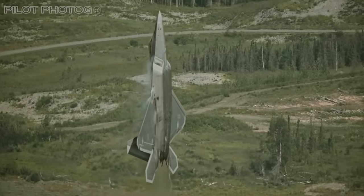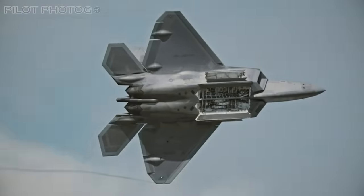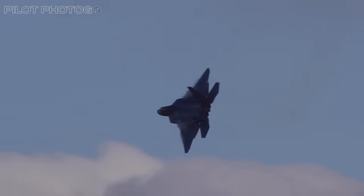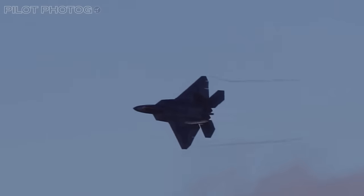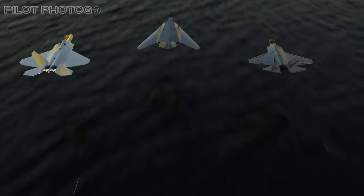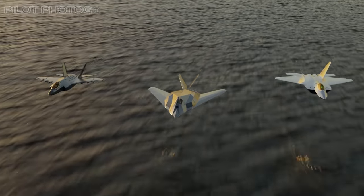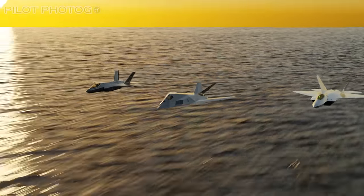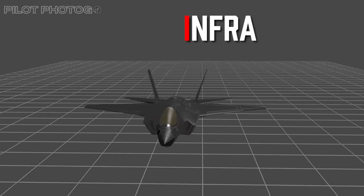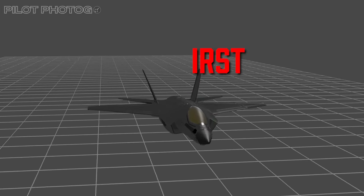These stealth aircraft have all been configured to be low-observable by radar and low visibility. But now it appears things have changed. Recently, all three aircraft have been spotted with chrome or mirror-like coatings, seeming to go against everything we've learned about stealth technology. The reason for this could be in the advancements made by passive systems known as Infrared Search and Track, or IRST.